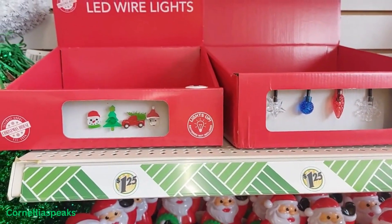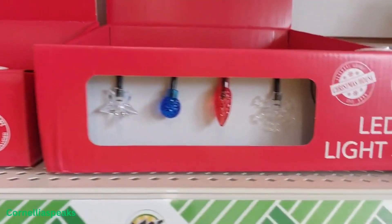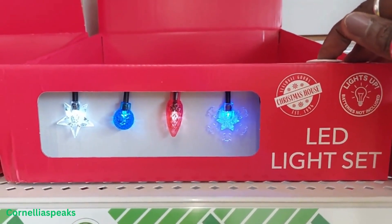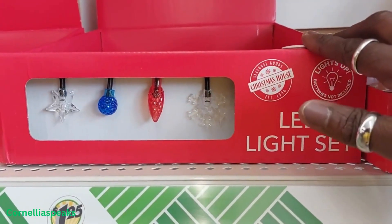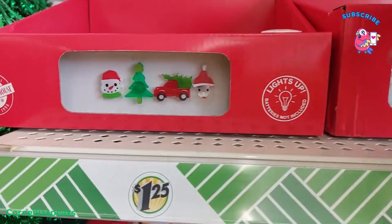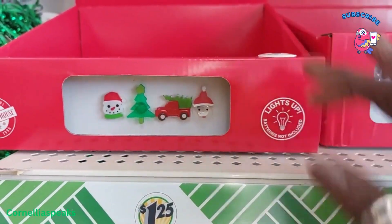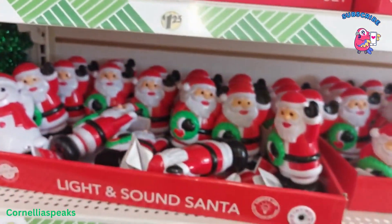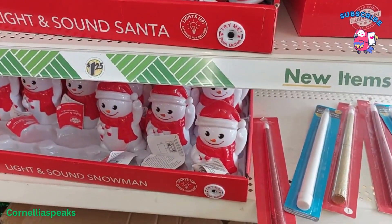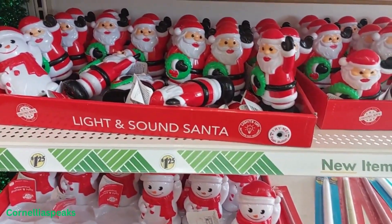These LED wire lights are cute, especially this one. Let's see if it works. Oh, that is so cute! But of course they don't hardly have any. Let's see this one. Oh yes, and of course the Santas that talk and the snowmen.